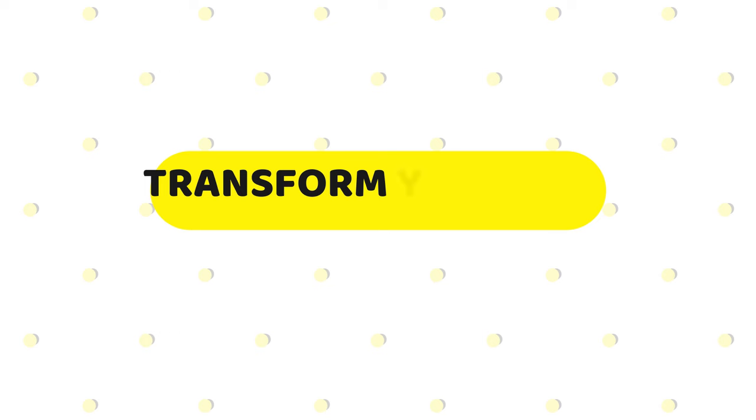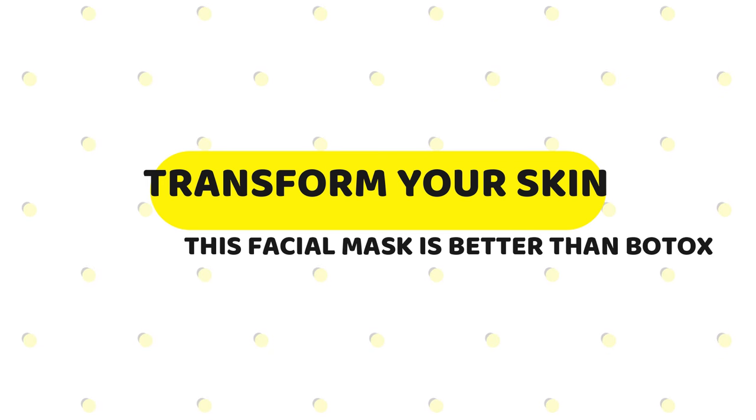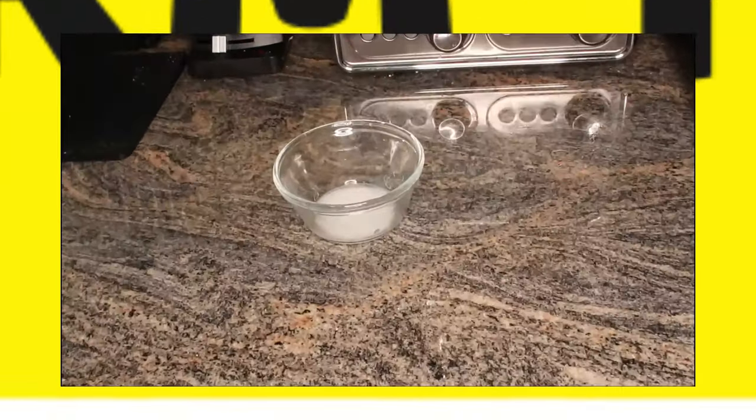Do you want to smooth wrinkles and slow down age-related changes? Brighten your skin? Transform your skin within a month? Shrink large pores and tighten and firm your skin? Dealing with hyperpigmentation, pimples, and blemishes? Watch this video — we're using two simple, readily available ingredients.